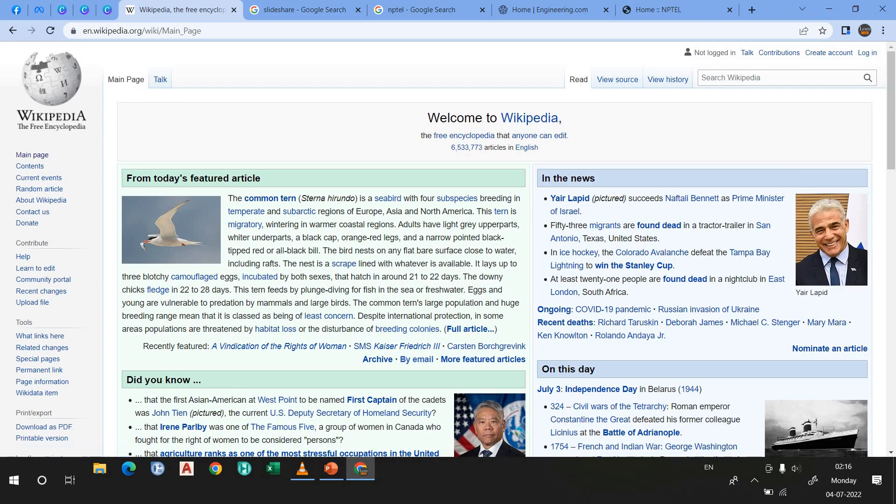Here we are at the homepage of Wikipedia. What I feel is that Wikipedia is a knowledge hub for every engineer — for everyone, I'd say. Not only engineers use Wikipedia, but if you are fond of reading, you can refer Wikipedia. Not only engineering stuff — you can take any knowledge from Wikipedia.